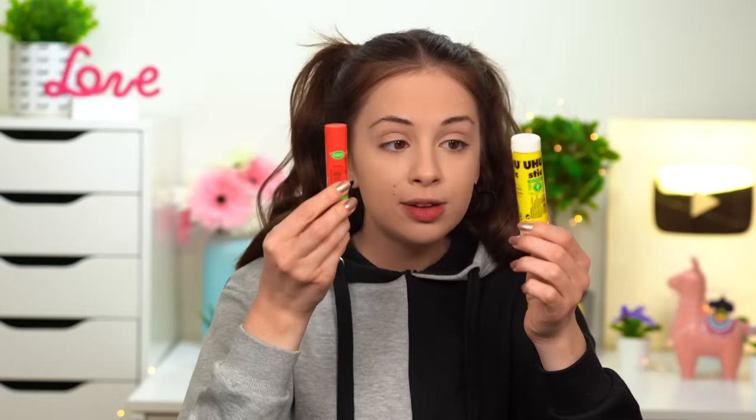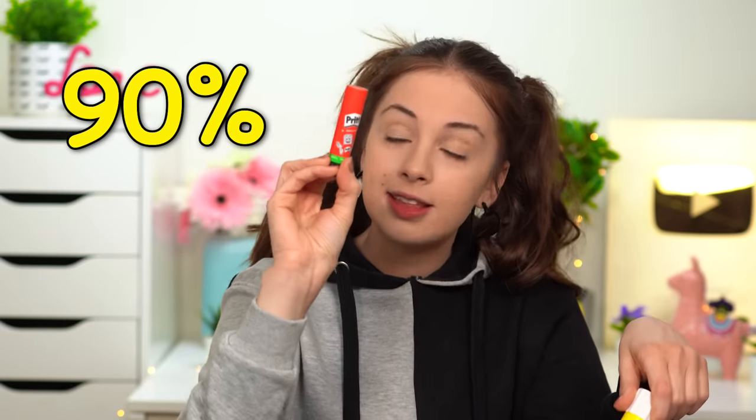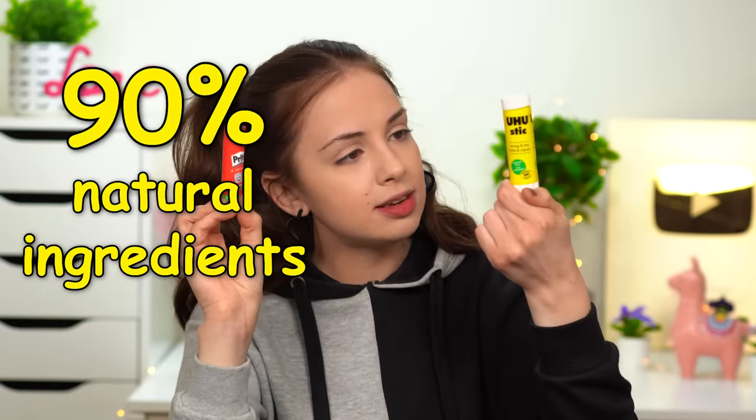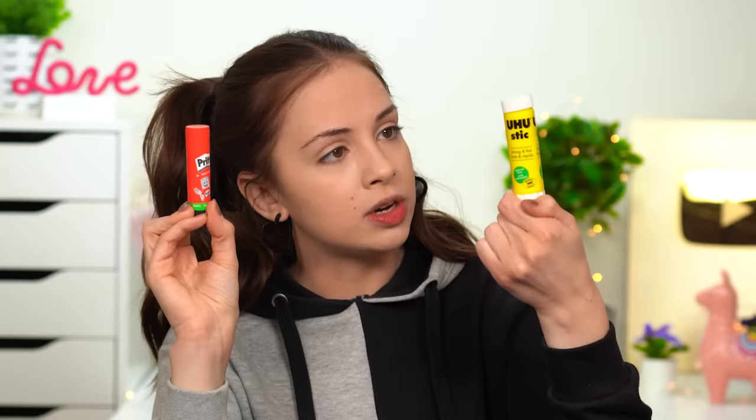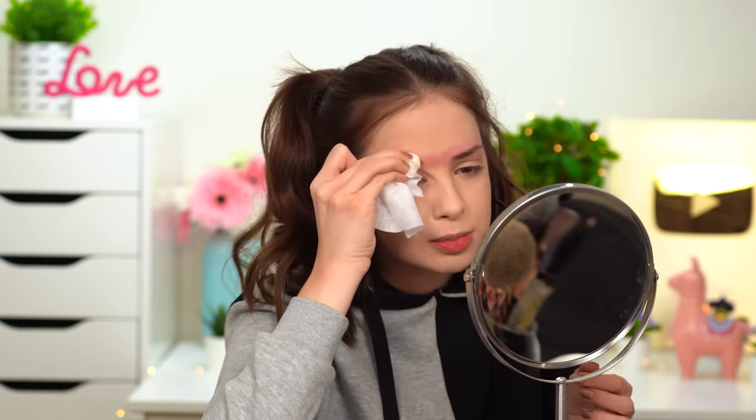I got two glue sticks — I just wanted to have options. This one is 90% natural ingredients, this one 98% — oh my god, this is more natural than the food you can order from some fast food restaurants. I've seen people use glue to make their eyebrows disappear but I've never done it. I should probably watch a YouTube tutorial on how to do that since I've never done it before — that's what smart people do. But who said I'm smart?